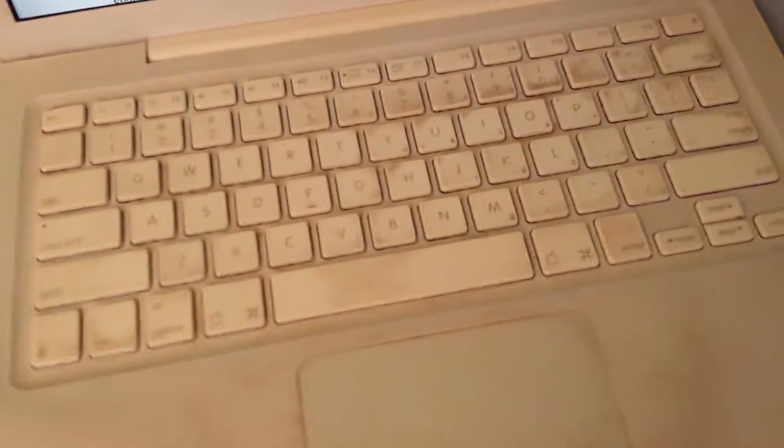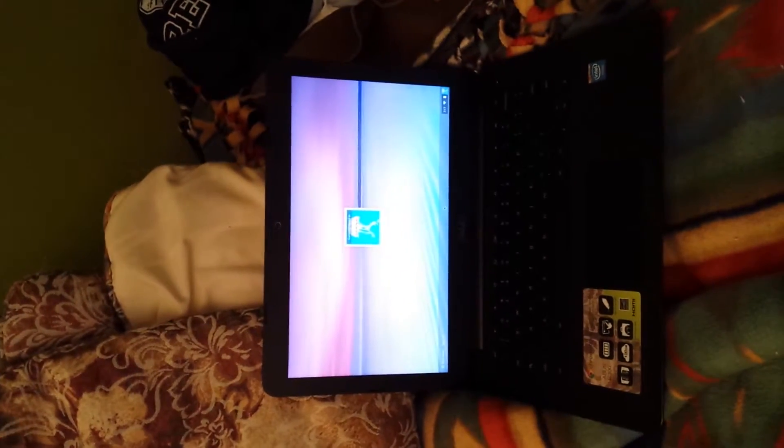I've replaced the battery, the fan's dead. Look at all that icky nasty stuff on there. It's a great computer — it was my first computer. I bought this for Black Friday. It's a Chromebook, it's the same size as the MacBook.